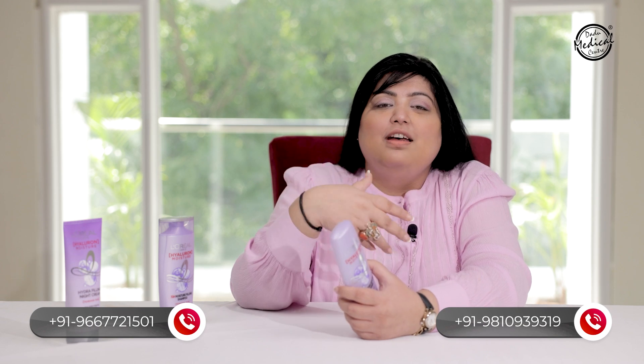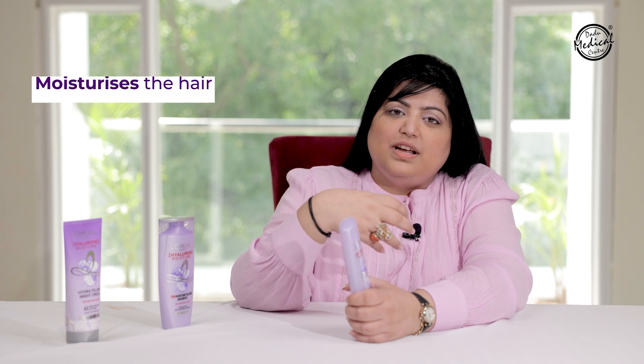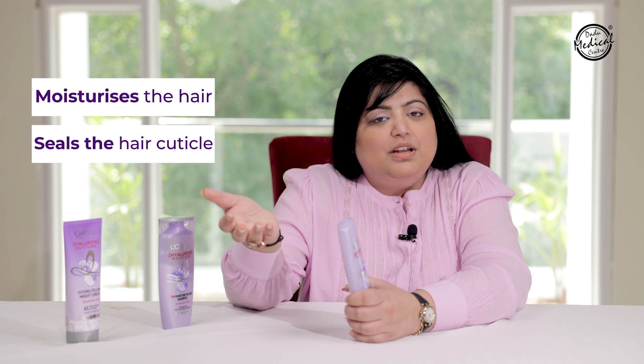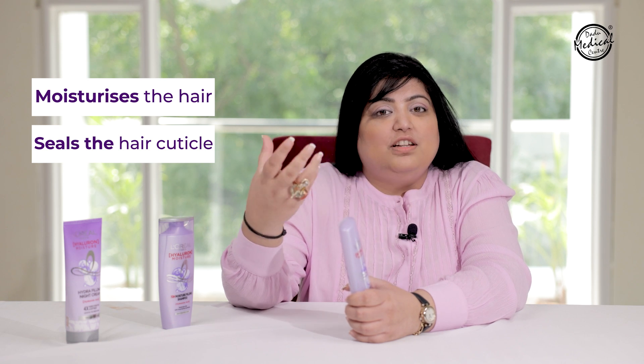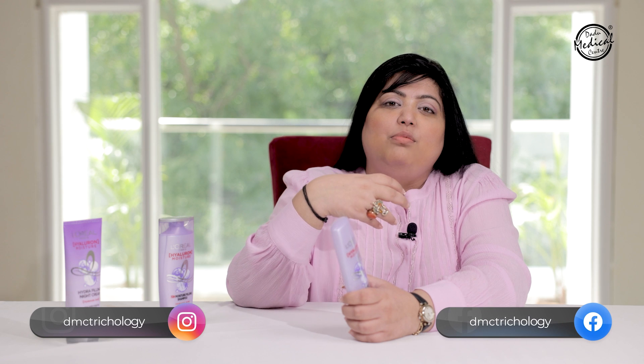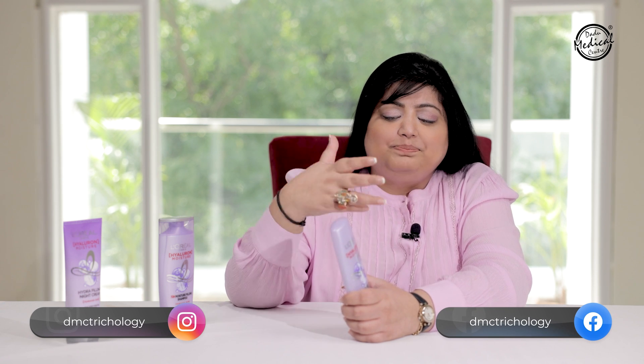Conditioners that moisturize dry hair fibers are usually very heavy — they make the hair flat, reduce bounce, and leave hair greasy. But with this conditioner, it has the right concentration: it moisturizes the hair, seals the hair cuticles so moisture does not evaporate, and for high porosity hair, it forms a film on the cuticle to coat it and fill the cracks, so your hair won't be dry or frizzy.